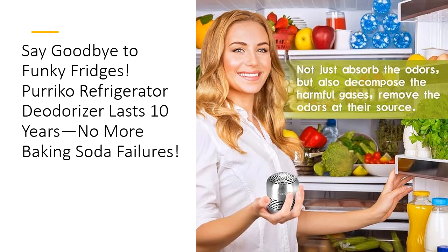Made with SUS 304 stainless steel, it's sleek, durable, and compact enough to fit in any corner of your fridge, shoe cabinet, or car. You won't need to worry about spills, recharging, or constant replacements. This little gadget is set it and forget it genius.